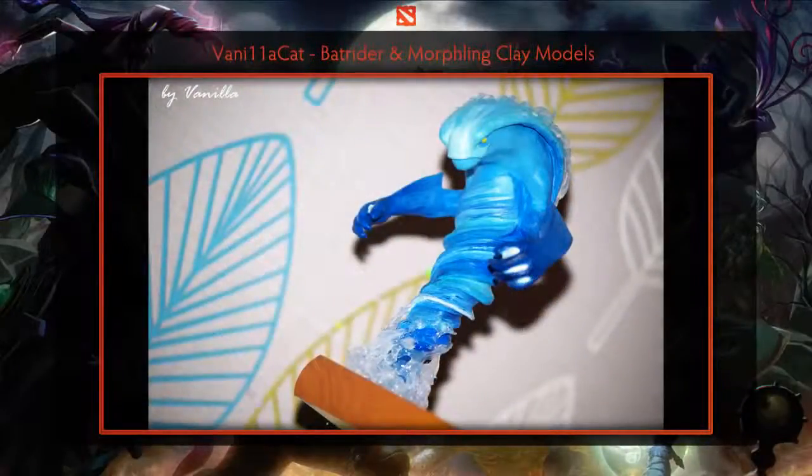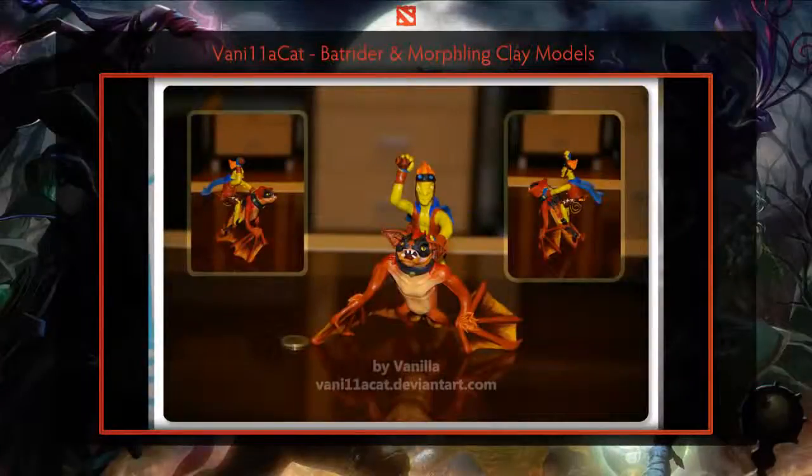Next are some clay models of Batrider and Morphling by Vanilla Cat. Both pieces show that the artist has a great grasp of sculpting, with the muscles and wings on the mount as well as the splash effects on Morphling. Both are finished off with great coloring using acrylic paints.